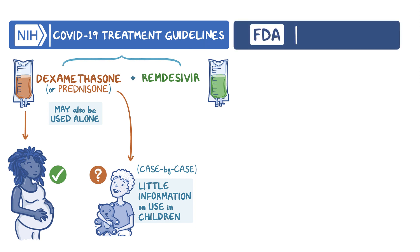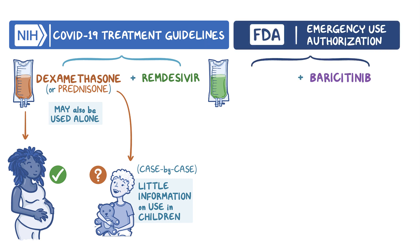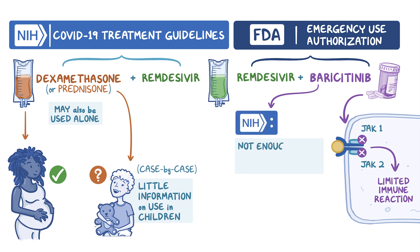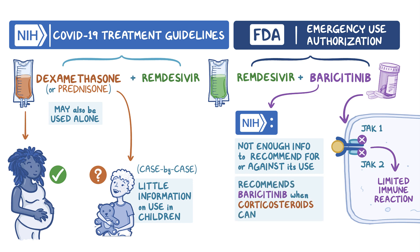The FDA has also given emergency use authorization for baricitinib to be used in combination with remdesivir. Baricitinib inhibits Janus kinase 1 and 2, which limits the immune system's reaction to COVID-19. To date, the NIH panel does not have enough information to make a recommendation for or against the use of the drug; however, it recommends using baricitinib when corticosteroids cannot be used, and it must always be used in conjunction with remdesivir.